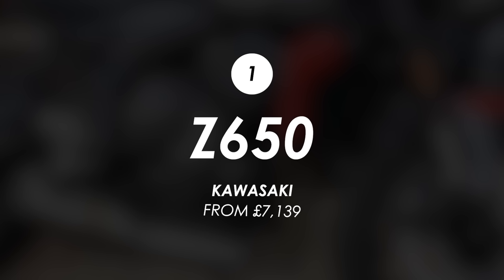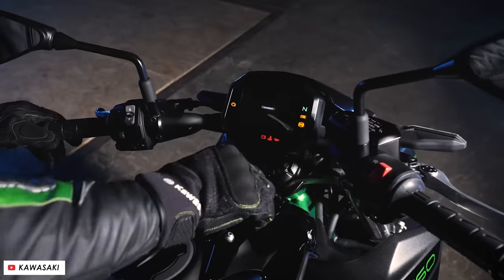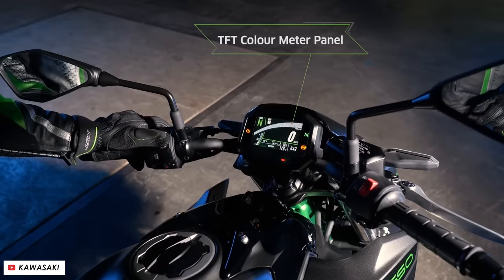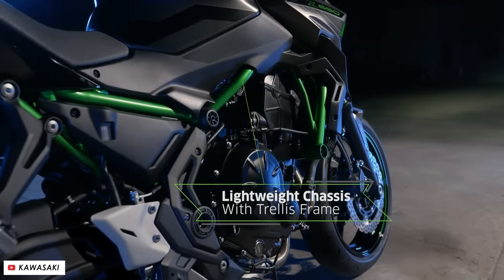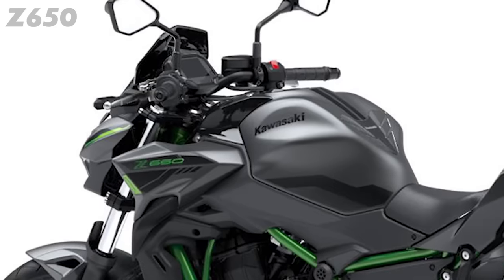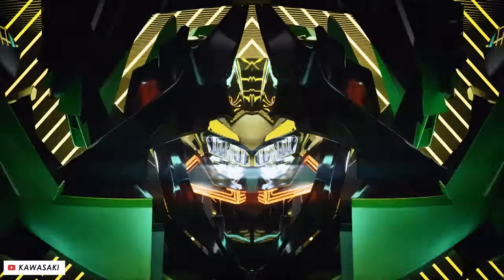We're going in ascending price order, starting with the most affordable: the Kawasaki Z650 at £7,139 in the most basic paint option. It's a decent amount of bike for the money, but it doesn't really stand out in any one field. It's the least powerful bike on this list at 67 horsepower peak, the engine character is a little flat given the 180-degree crank, and while it handles fine owing to its relatively slender weight, it's not exactly going to knock your socks off. They have updated the styling recently and added a TFT display with connectivity features, but ultimately this is one of the simplest bikes on the list, and that's reflected in the price.